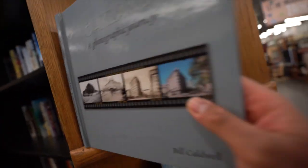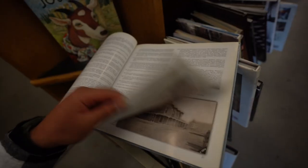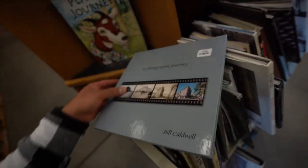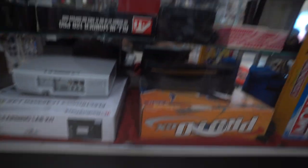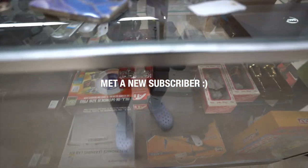Oh — Oakland, a photographic journey through Oakland. Let's check this out. Look at that. You've gotta subscribe though — that's what I'm doing, I usually stay smart about stuff like this.